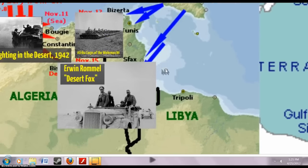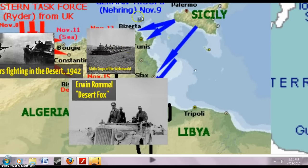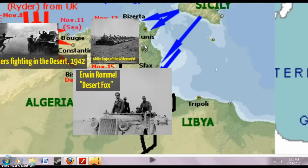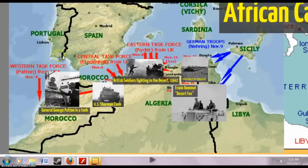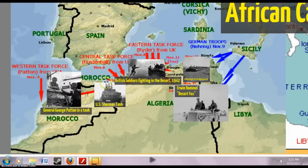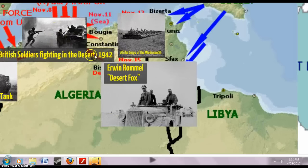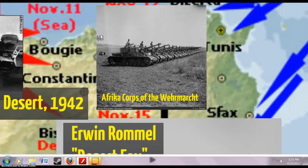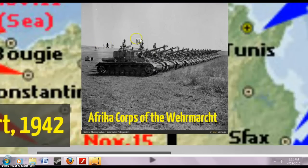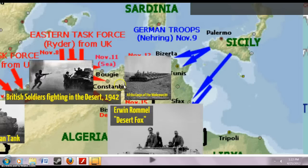Germany invades Tunisia and then basically spreads west through Algeria to Morocco. If you know the movie Casablanca, that actually takes place in 1942 Morocco — a very wonderful movie. They also spread east. The Germans were led by General Erwin Rommel, called the Desert Fox. Here's a picture of the Afrika Korps — German panzer tanks lined up on a desert field, probably in Tunisia or Algeria.